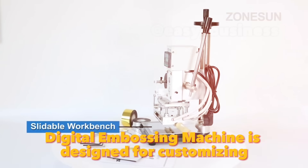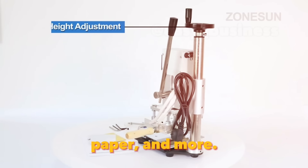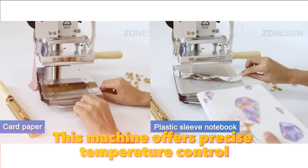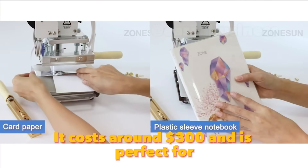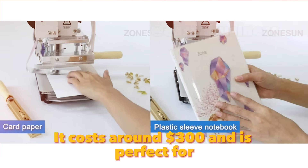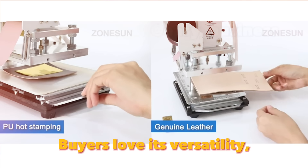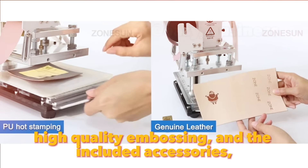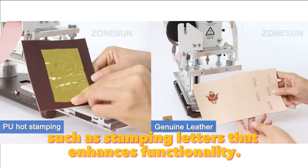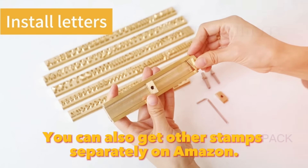The ZonePak digital embossing machine is designed for customizing leather goods, paper and more. This machine offers precise temperature control and digital settings for consistent results. It costs around $300 and is perfect for adding that professional touch to your products. Buyers love its versatility, high-quality embossing and the included accessories, such as stamping letters, that enhance its functionality. You can also get other stamps separately on Amazon.